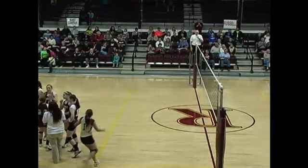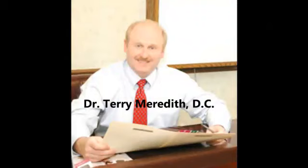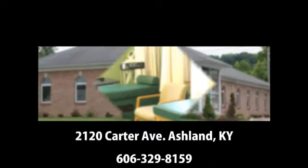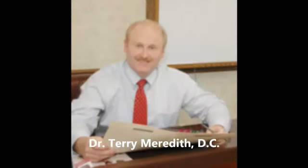This is the 16th Region Volleyball Tournament on GreenupBeacon.com. Meredith Chiropractic — you will enjoy state-of-the-art chiropractic facilities and discover the true wellness lifestyle. Dr. Terry Meredith is a member of Great Doctors of Chiropractic and has helped many in the Ashland area experience natural healing without surgery or drugs. Visit meredithchiropractic.com, call 329-8158, or visit Dr. Meredith's office at 2120 Carter Avenue in Ashland.